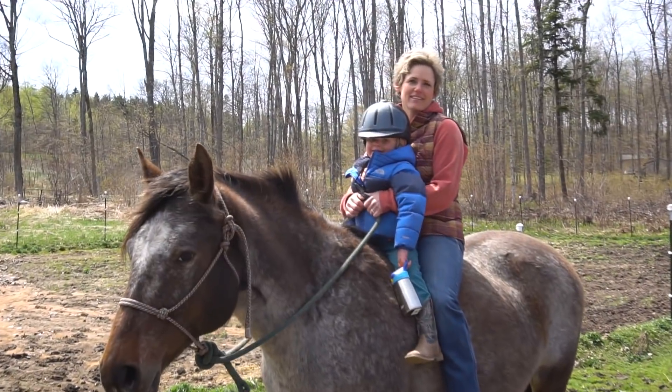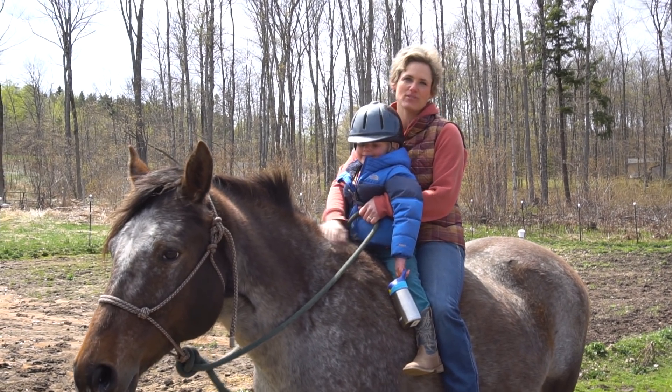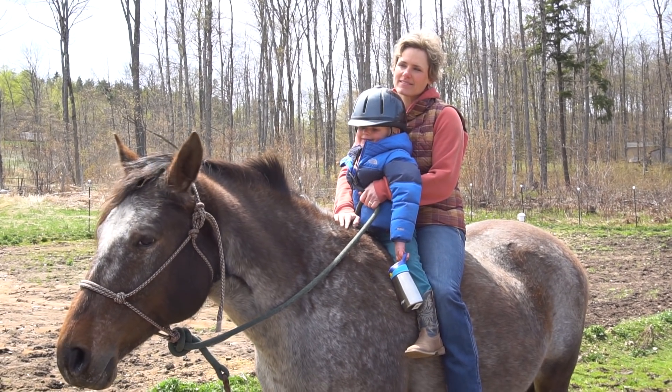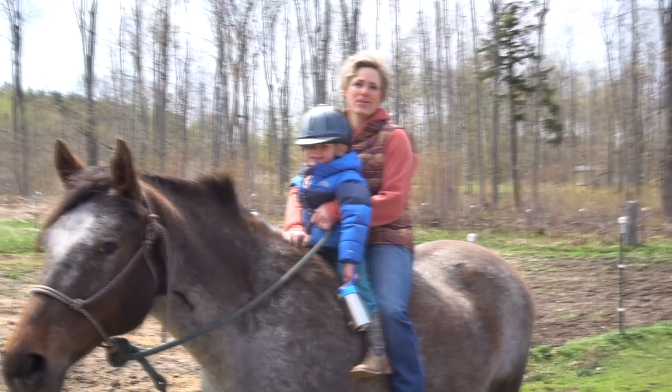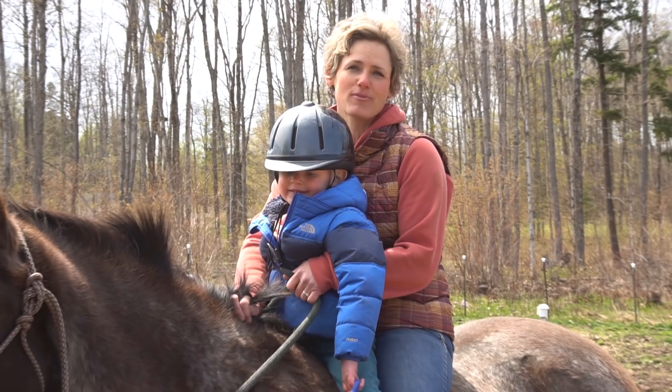Bodie and I are just enjoying our last little ride on Rain, and she'll be going to her new home very soon. Now we're going to introduce her to her new buddy so they can get acclimated before they go home.